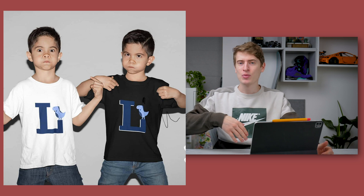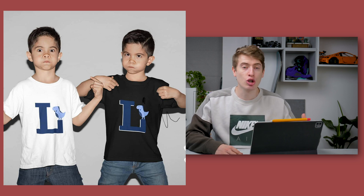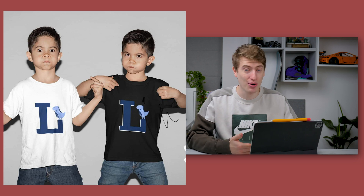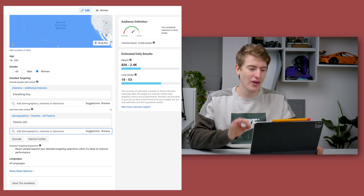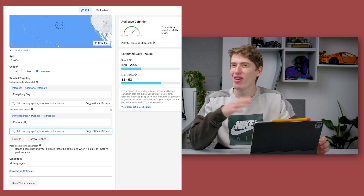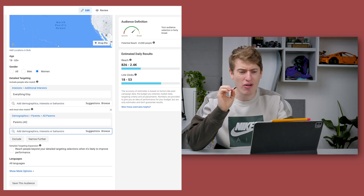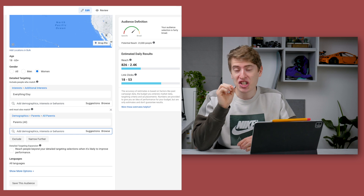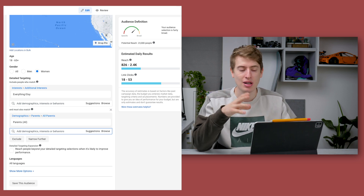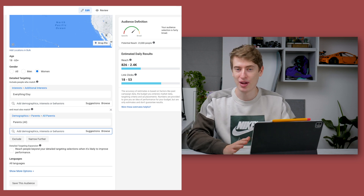Before showing the targeting, I want to say — just build the audience first. Start messaging groups and pages that have mums on it. In terms of Facebook targeting, I targeted women in the United States and UK who like Etsy, because this is a very Etsy kind of product, and who are parents. That's a very small audience of 23,000 people, but that just means it's a very targeted niche. If this is your design, a hundred percent try this out.